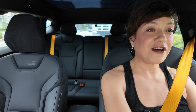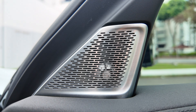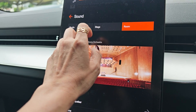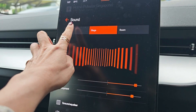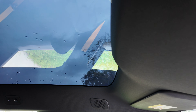Another feature I absolutely love has to be the 25 Bowers and Wilkins speakers, strategically placed throughout the car — including in my headrest and the headrest of my passenger. There are three modes for your music or podcast: Stage, Studio, and Room. Depending on what you're listening to, you can really adjust it for the best audio experience.